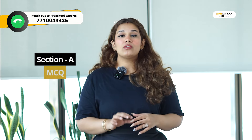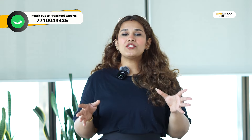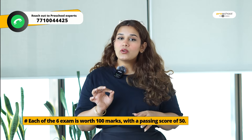All the papers have a Section A, which is an MCQ-based test, and Section B, which is a long-form test where you will be asked subjective questions to test your analytical thinking. There will be questions where you have to type calculations and type your answers. All 6 exams are 100 marks each, and you need 50 marks out of 100 to pass.